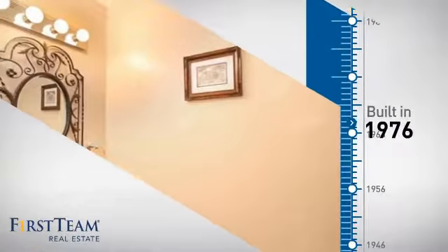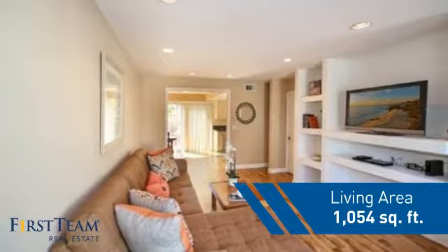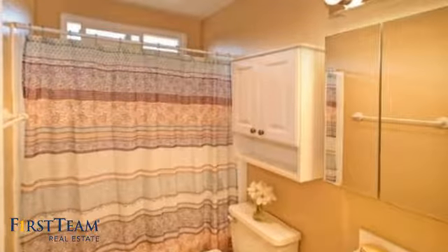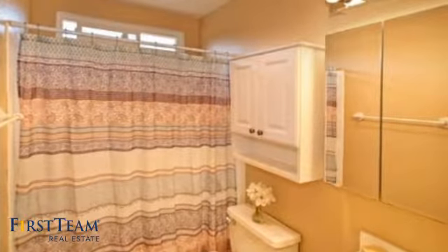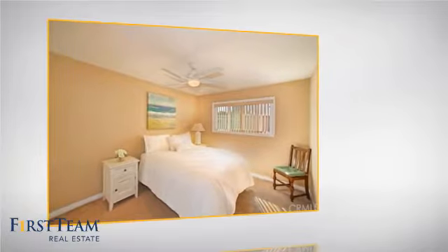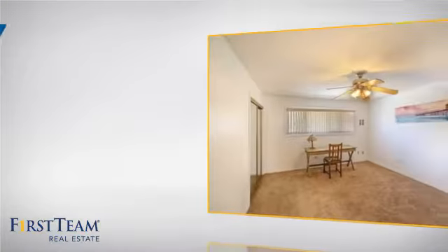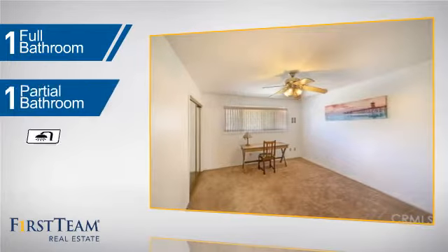This property was built in the late 70s and features over 1,000 square feet of living space, giving you a spacious layout to play host or kick back and relax after a long day. Inside you'll find two bedrooms so you always have a private space to come home to, as well as one full bathroom and one partial bathroom.